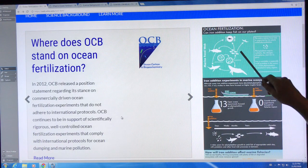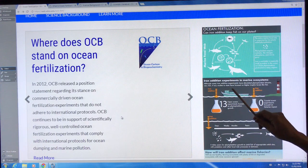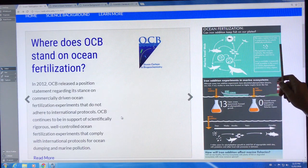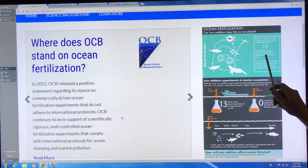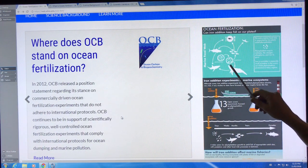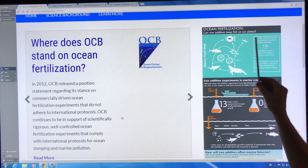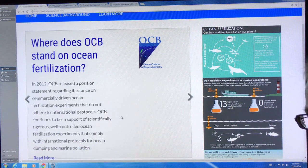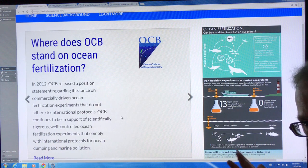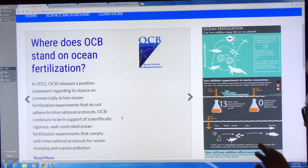The entire marine food web is supported by tiny plants called phytoplankton growing near the surface. They need sunlight, CO2, and macronutrients like nitrogen and phosphorus, as well as micronutrients like iron and zinc in order to grow. Iron is available in very small quantities in the ocean, so it limits phytoplankton production in many regions.